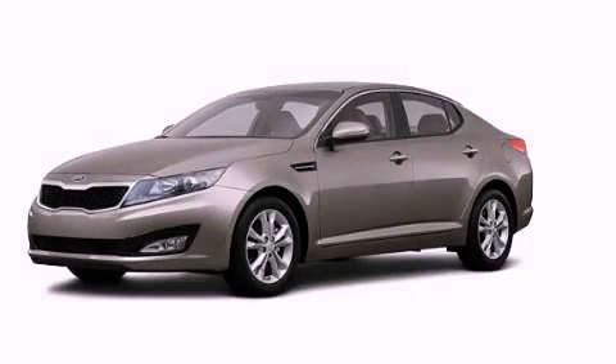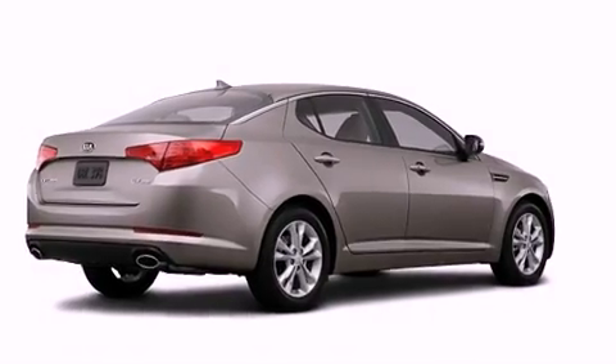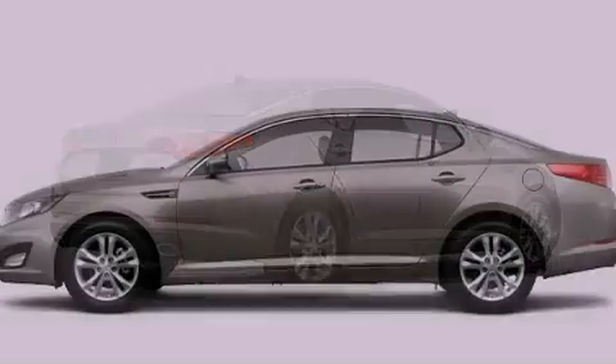This is a brand new 2013 Kia Optima. It has a 2.4-liter four-cylinder engine and an automatic transmission.